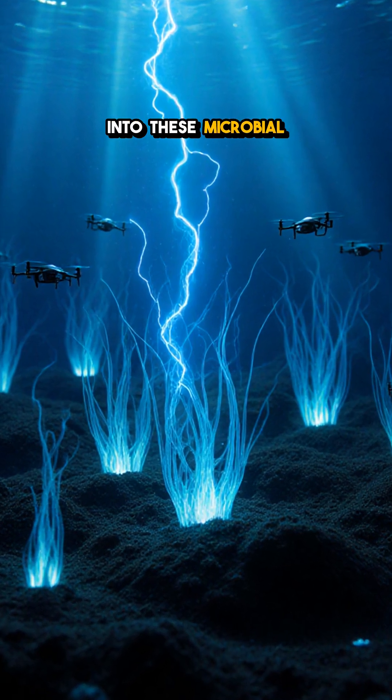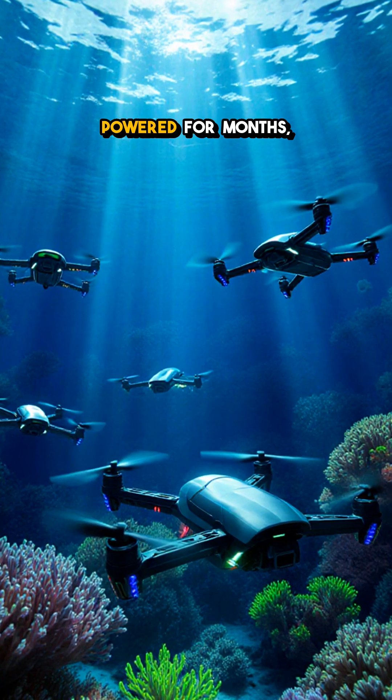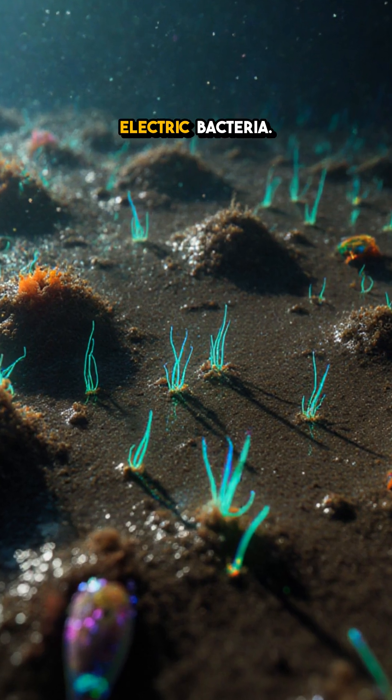As we tap into these microbial wires, future fleets of ocean monitoring drones could stay powered for months, mapping climate change, tracking marine life — all thanks to mud-borne electric bacteria.